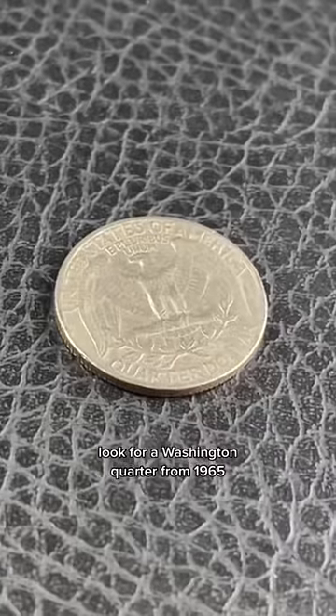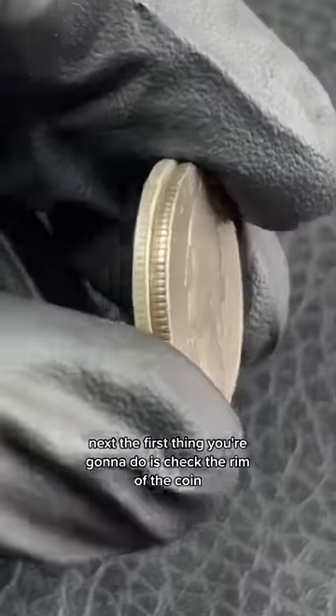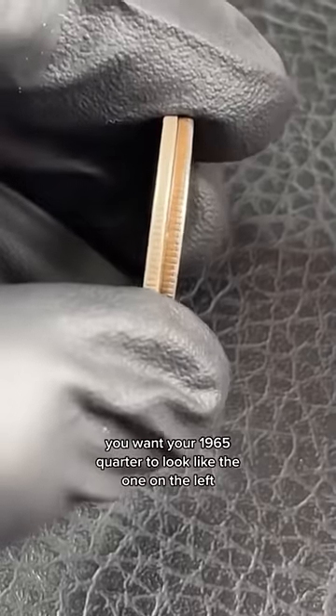I'm going to show you a legal way of looking at the rim of a quarter and being able to tell if it's worth over five thousand dollars or not. You've got to save this one — look for a Washington quarter from 1965. The first thing you're going to do is check the rim of the coin.